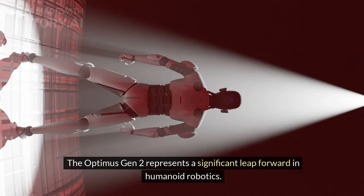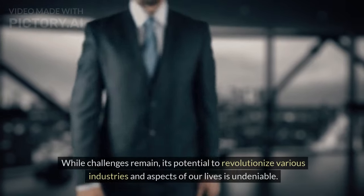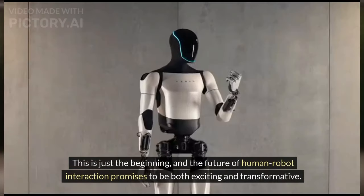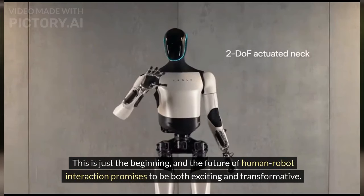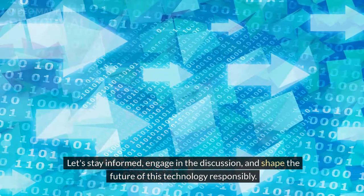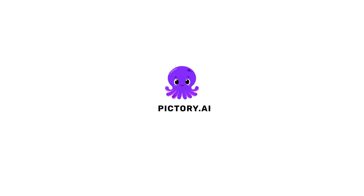The Optimus Gen 2 represents a significant leap forward in humanoid robotics. While challenges remain, its potential to revolutionize various industries and aspects of our lives is undeniable. This is just the beginning, and the future of human-robot interaction promises to be both exciting and transformative. Let's stay informed, engage in the discussion, and shape the future of this technology responsibly.